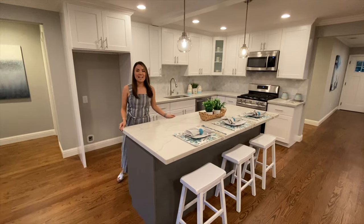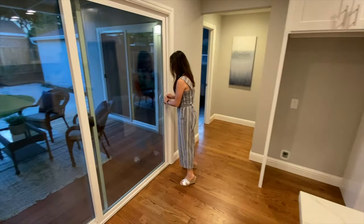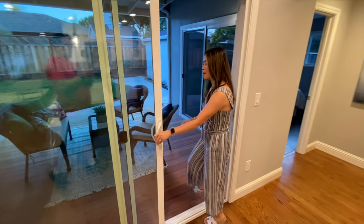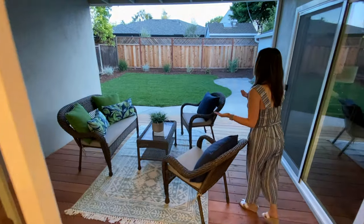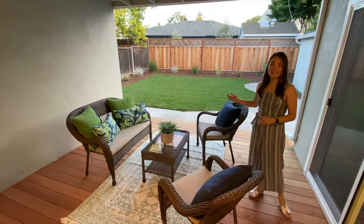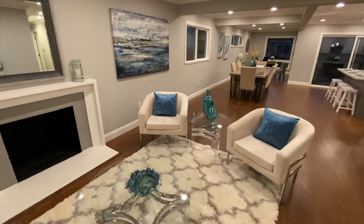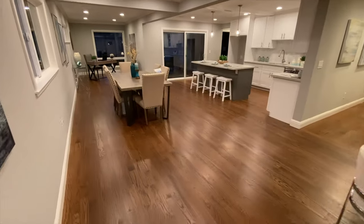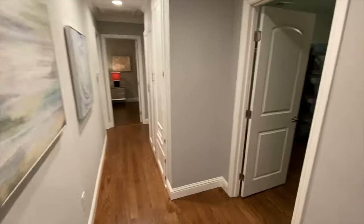From the new kitchen, you can easily access the backyard. We put in a new deck for people to enjoy the outdoor space, and there is also a new loft that makes it really nice. Here is the walkthrough of the house — the flow is so much better than before and I can even imagine living here myself.